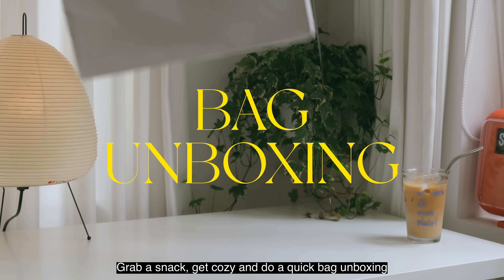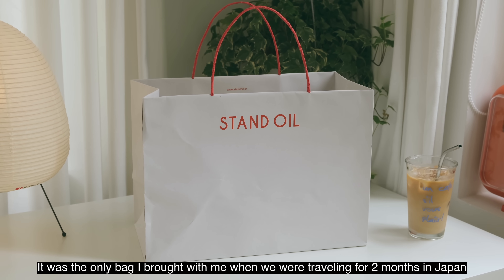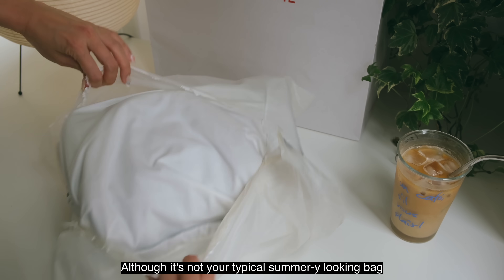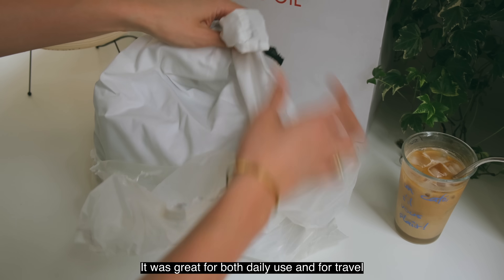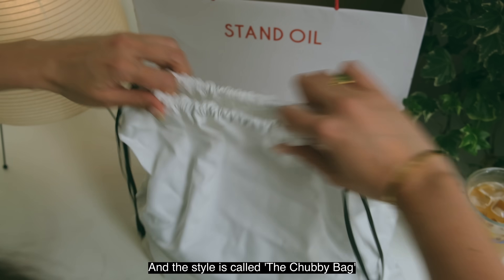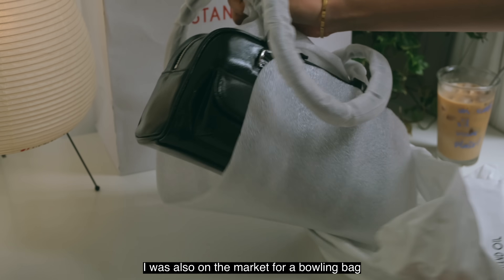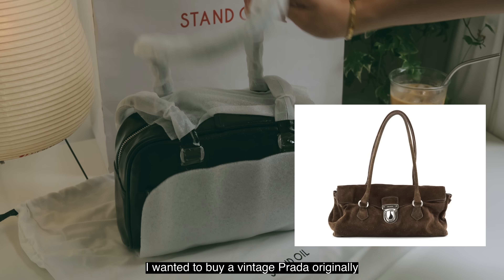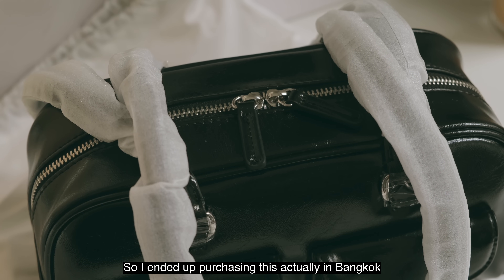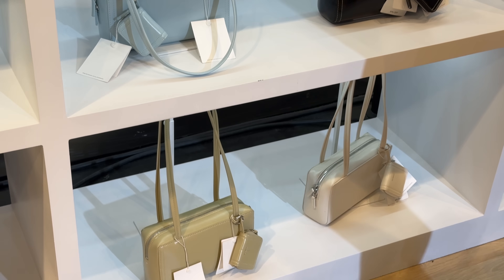A lot of people asked me where I purchased this bag in our summer in Japan vlog series. It was the only bag I brought with me when we were traveling for two months in Japan. Although it's not your typical summery looking bag since it is in black, it was great for both daily use and travel. This bag is by a Korean brand called Stand Oil and the style is called the Chubby Bag. I originally saw it on Pinterest and thought it was an unusual shape. I was also on the market for a bowling bag — I wanted to buy a vintage Prada originally, but after seeing this bag I thought it was a great price point and very easy to style. I ended up purchasing it in Bangkok; they were having a Stand Oil pop-up so I got it there.